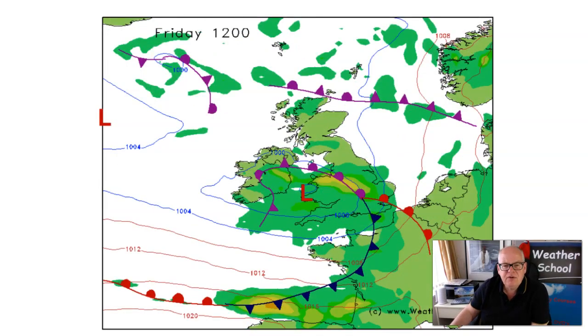Thursday also sees low pressure moving across the south again — generally non-VFR, with bases at 1,000 to 2,000 feet, hill fog in the west, and tops around 17,000 feet. Better in Scotland with a few showers in the north and west, but more flyable.